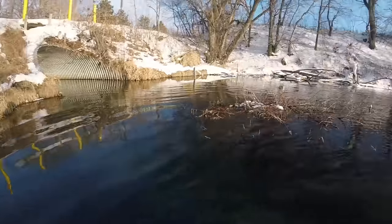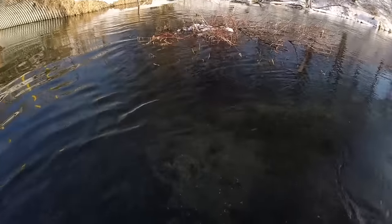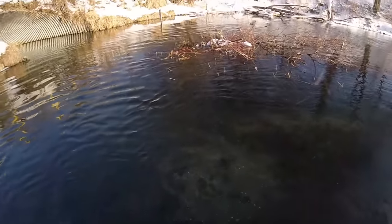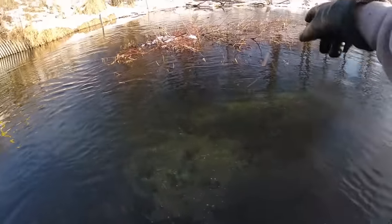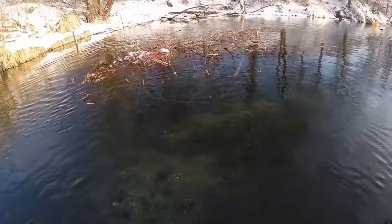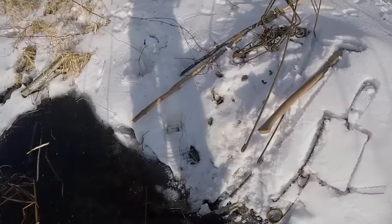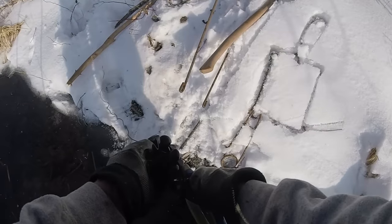This is what a feed pile looks like, you guys. When you see this stuff sticking out of the ice, that's what it looks like underneath. I'm gonna try to bring my GoPro tomorrow so I can get you guys some footage underneath the water of this feed pile and maybe some of these sets. Anyway, I'm gonna grab a couple traps.